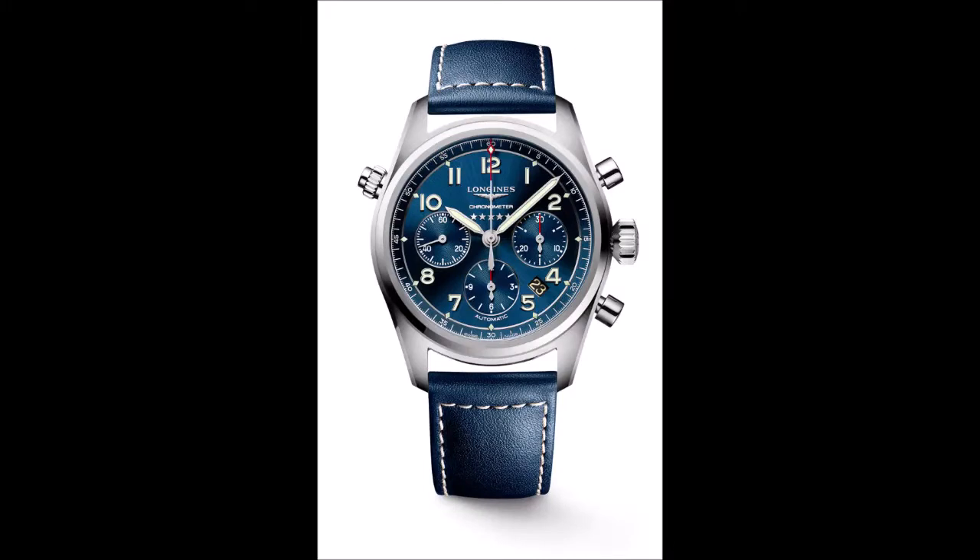The screw-down crown is sharply fluted and shaped in the diamond style of those on older pilots' watches, though on those vintage models it would have likely been much larger. The pump-style chronograph pushers surrounding it are also historically derived and a tactile pleasure to operate. On the opposite side of the case is a bonus not found on many pilot or pilot-style watches: a push-button for quick advancement of the date, in a window at 4:30, secured from accidental usage by a screw-locking ring.